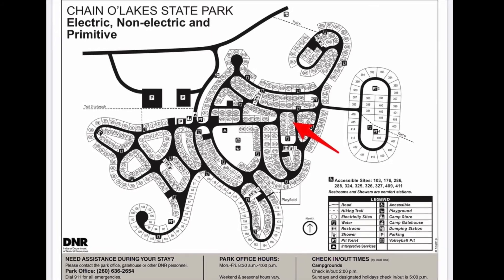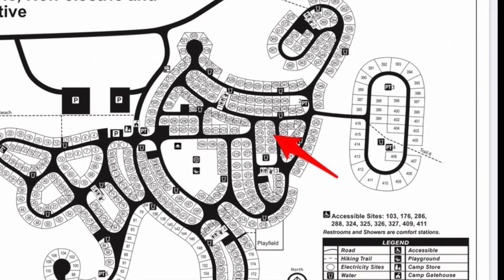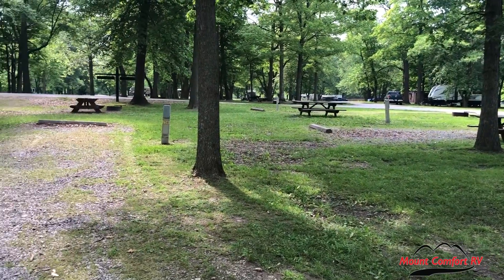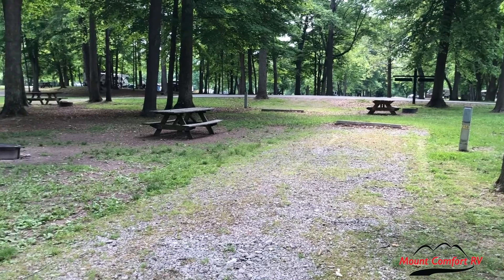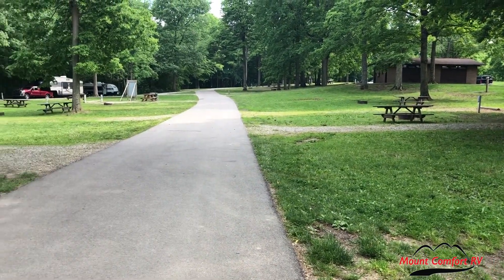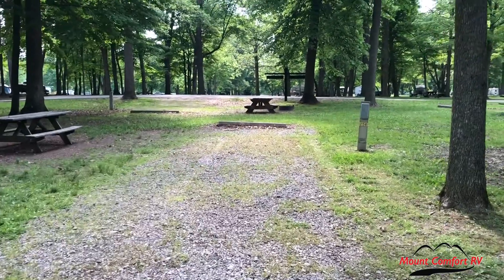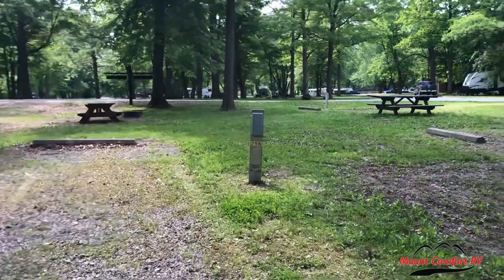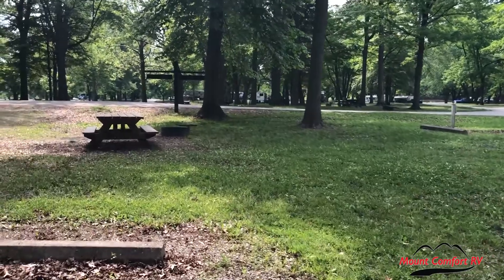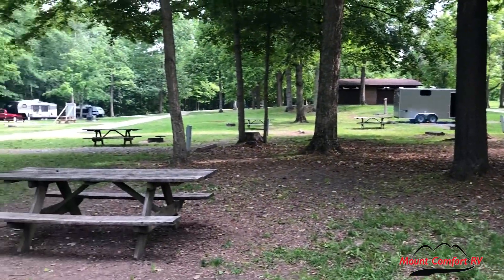The next site we're going to take a look at is site 256. 256 is a back-end site. There's some nice trees in this part of the campground to give you a little bit of shade, and there's a restroom up the way. The site sits pretty level. There's the electric hookup. The site is equipped with a fire pit with grill grate and a picnic table. As you can see, this site is pretty close to its neighbors, especially the neighbors to the right and directly behind the site. Not a whole lot of space in this part of the campground.